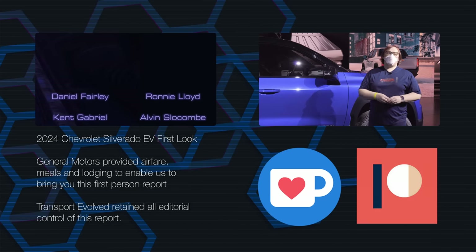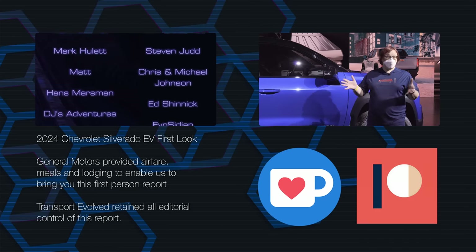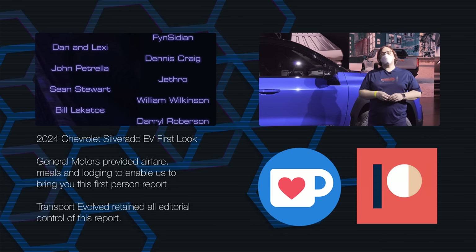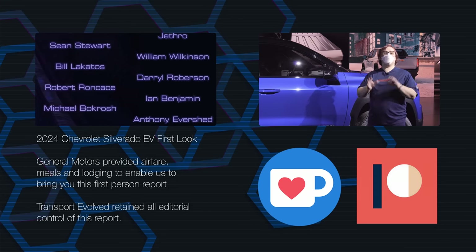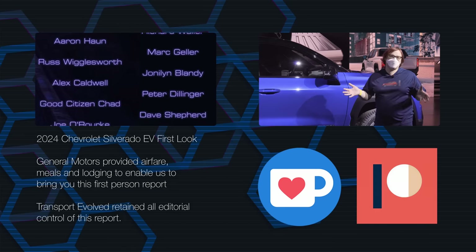So there you have it, our first impressions and walk around of the Silverado EV. Sadly, we won't get to drive it yet, but I'm hoping we can come back in the future and make it happen. If you want more from the Silverado EV, keep your eyes peeled for our interviews with some of the team responsible for Chevrolet's first mass-produced all-electric truck.